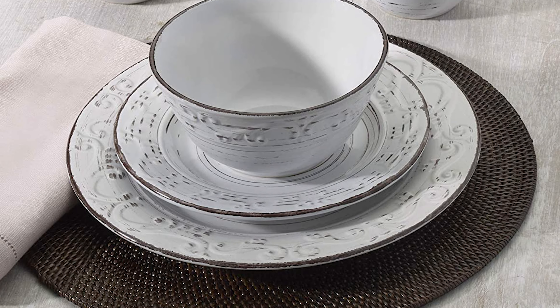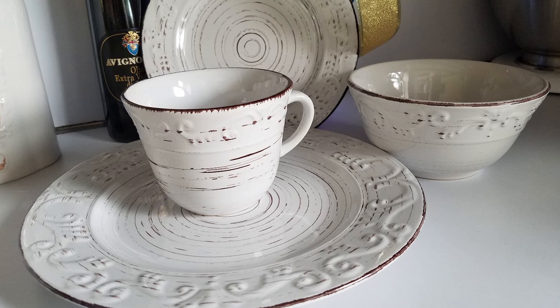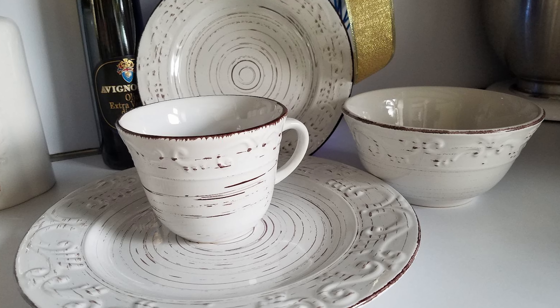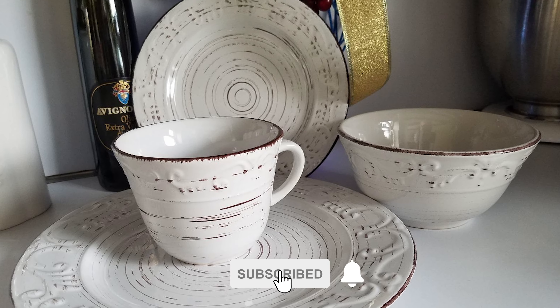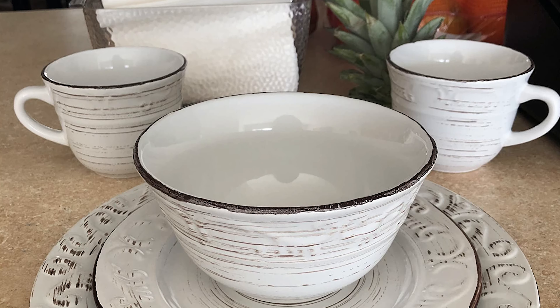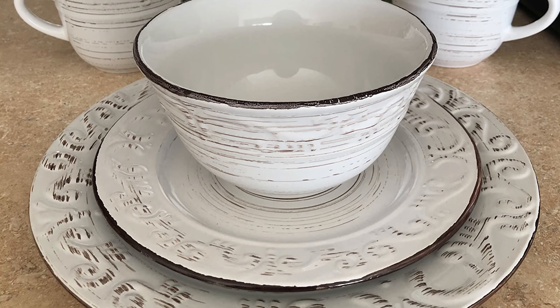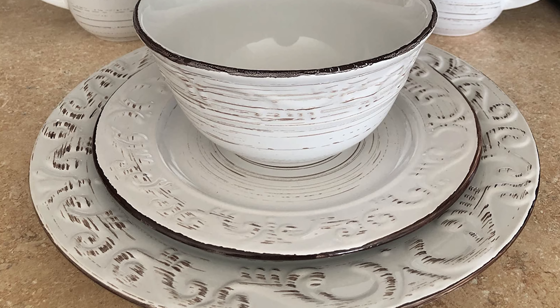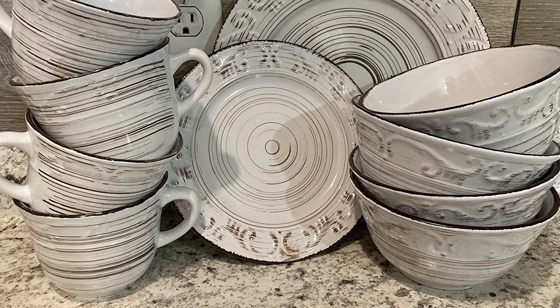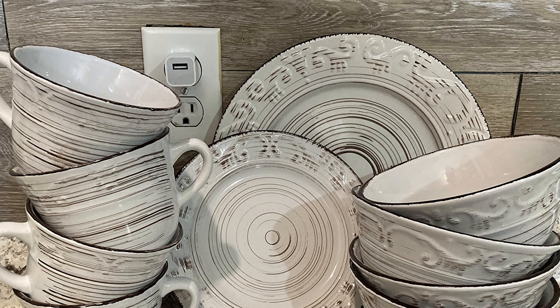This 16-piece dinnerware set serves four and includes four each of: 11-inch dinner plate, 8-inch salad plate, 6-inch soup/cereal bowl, and 14-ounce mug. Reminiscent of a metal trellis painted white then weathered by the elements over time, this unique dinnerware has a subtle scroll pattern accented by dark markings that give it an aged, worn look. All pieces are both dishwasher and microwave safe.